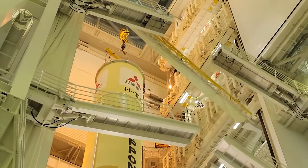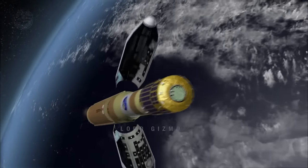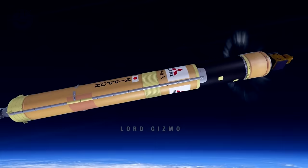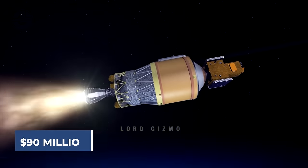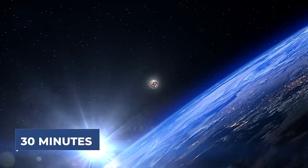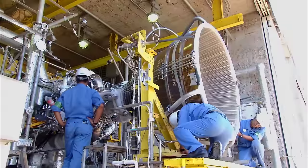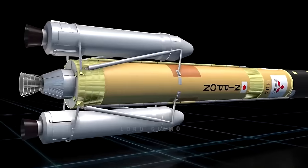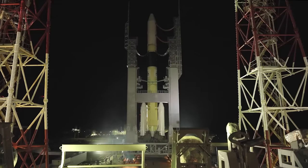In 2024, two H-2A rockets will be launched from Earth to transport two satellites into space. Each time the rocket will cost more than $90 million and live only a working life of 30 minutes, but to build it from scratch takes more than a year. Let's delve into the process of rocket manufacturing, its design, assembly, and launch.